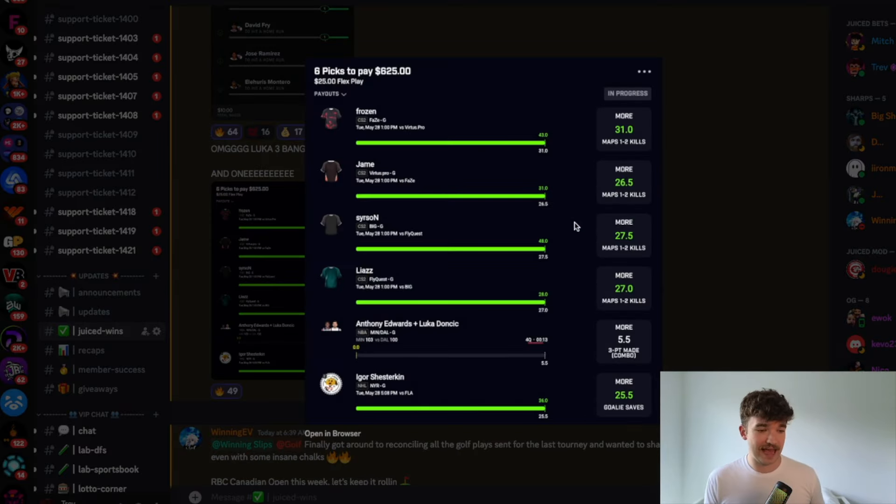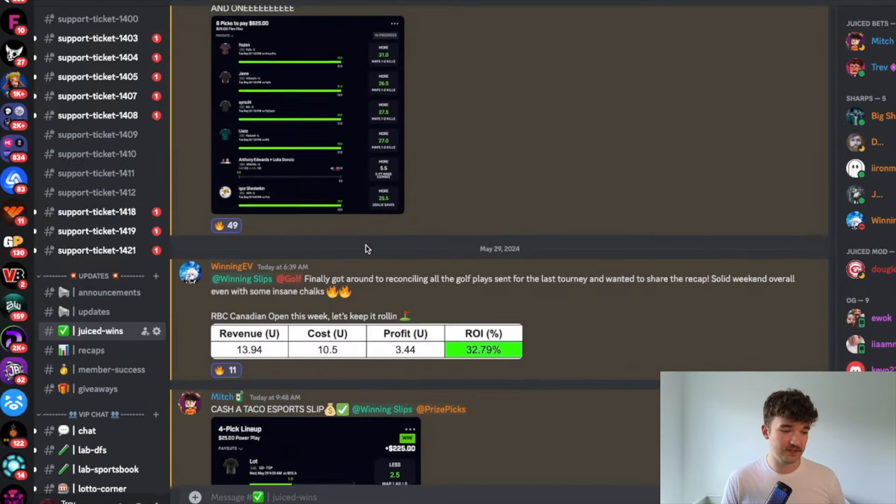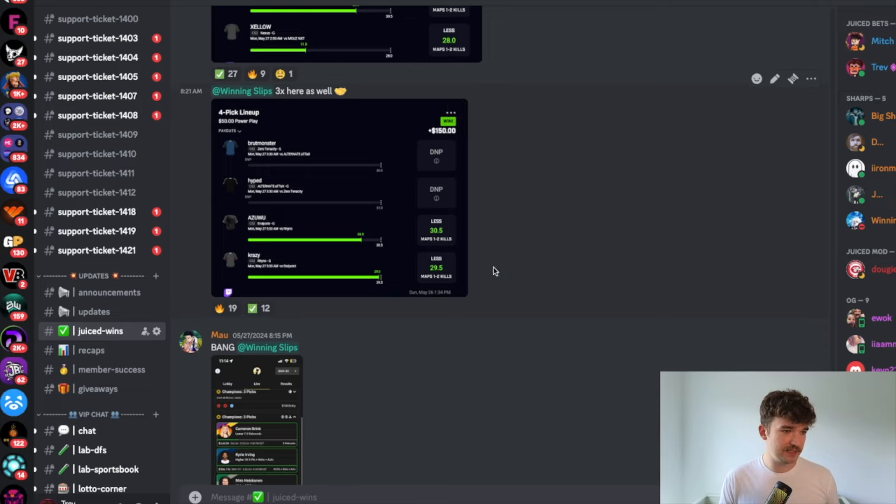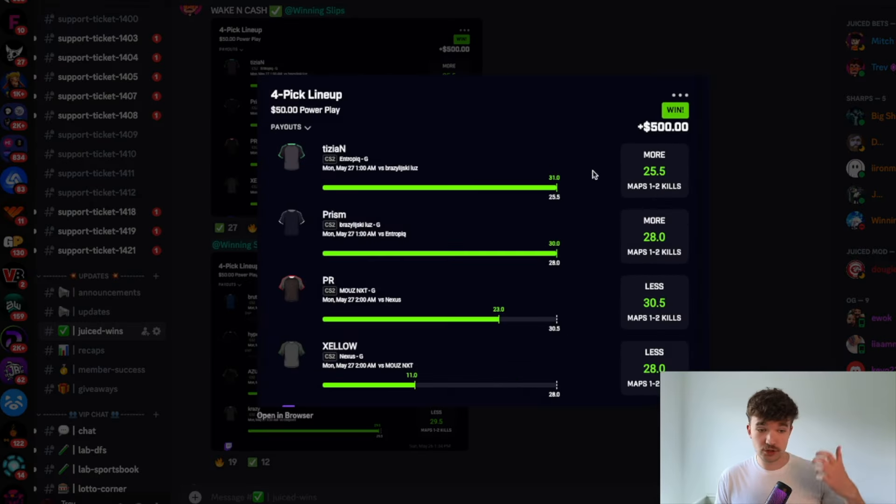Yesterday, we cashed a play where we took a four-man stack — two players in one game, two players in the other — and paired it with a really good mispriced line on PrizePix for Taco. We ended up cashing that play for a 25X. Another example from a couple days ago: we took two guys to the over because Underdog's line was much higher than PrizePix, two guys over, then another game two guys under, paired them together for a 10X, and cashed that slip.